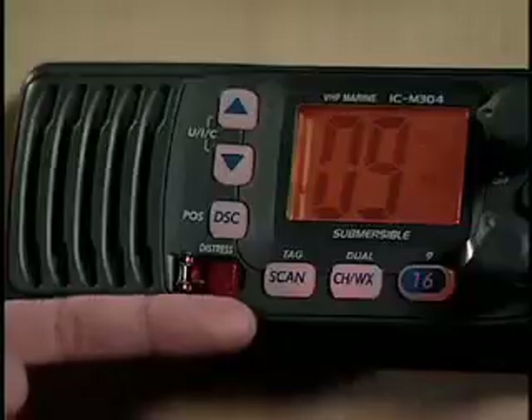Here you see the M304 interface with a standard GPS receiver. You can tell that this is a DSC-compliant radio because of the distinctive red button marked Distress.